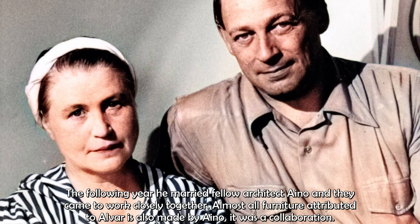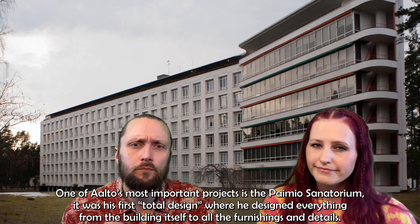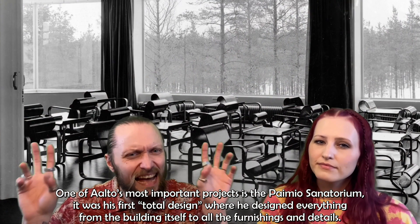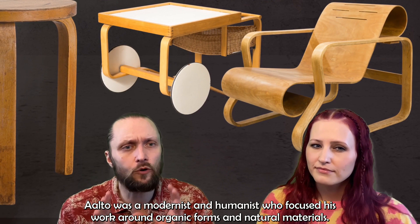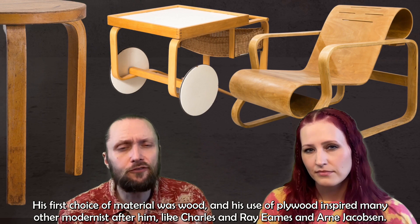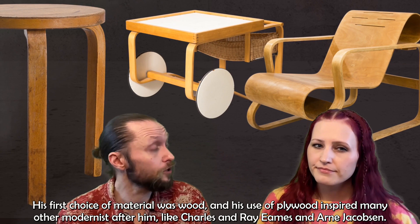Almost all furniture attributed to Alvar is also made by Aino — it's a collaboration. One of Aalto's most important projects is the Paimio Sanatorium, his first total design where he designed everything from the building itself to all the furnishings and details. Aalto was a modernist and humanist who focused his work around organic forms and natural materials. His first choice of material was wood, and his use of plywood inspired many other modernists, like Charles and Ray Eames and Arne Jacobsen.